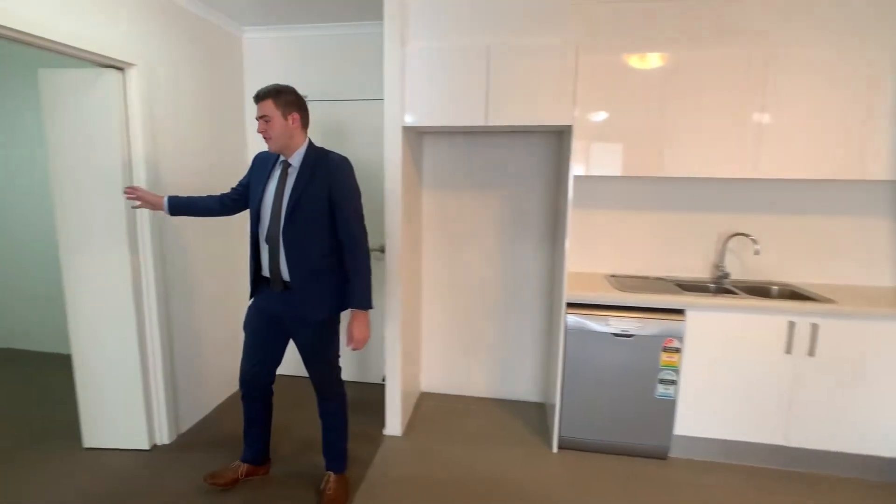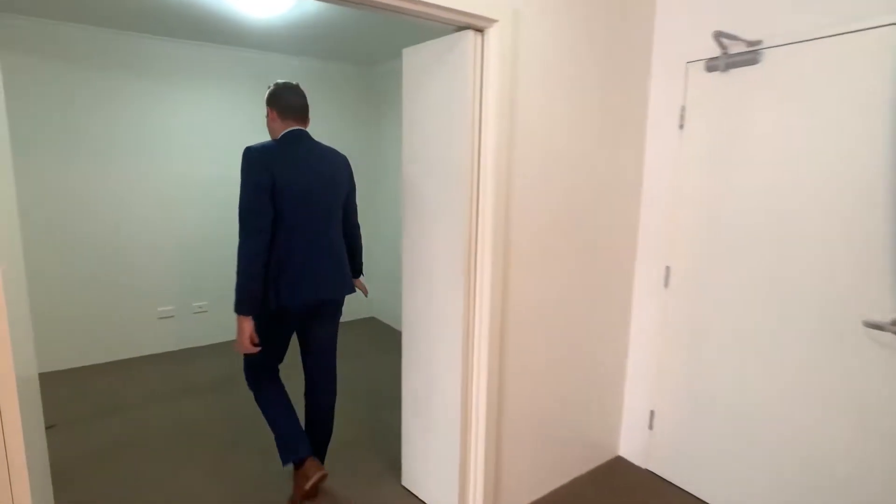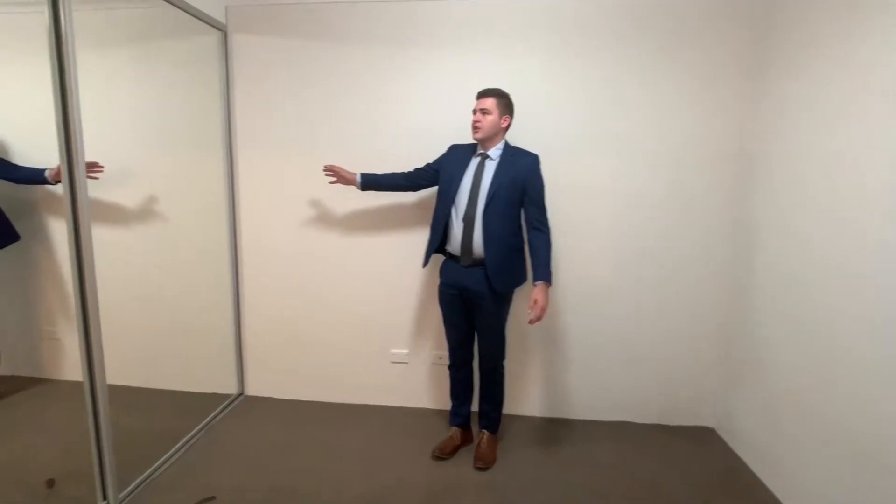On the right hand side of the apartment you have the study, which can be used as a second bedroom. As you can see, it's very spacious with built-in cupboards.